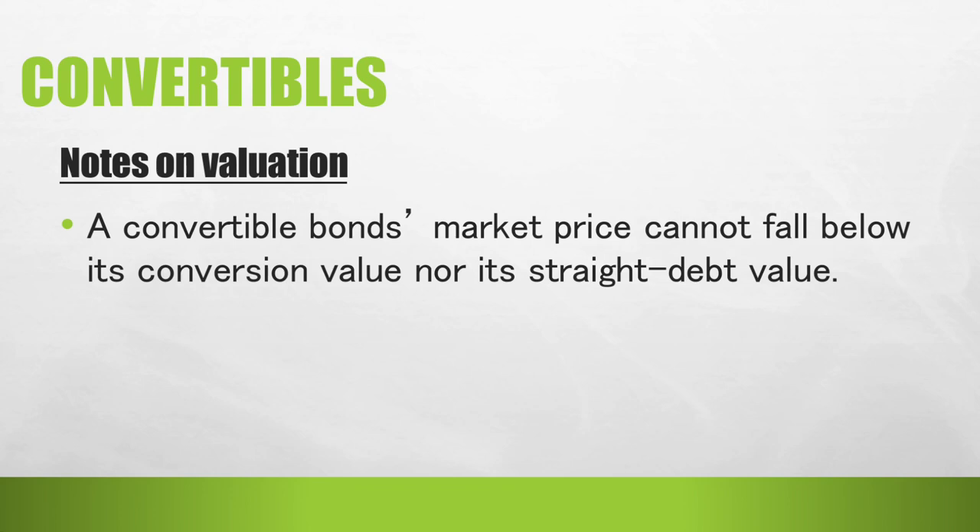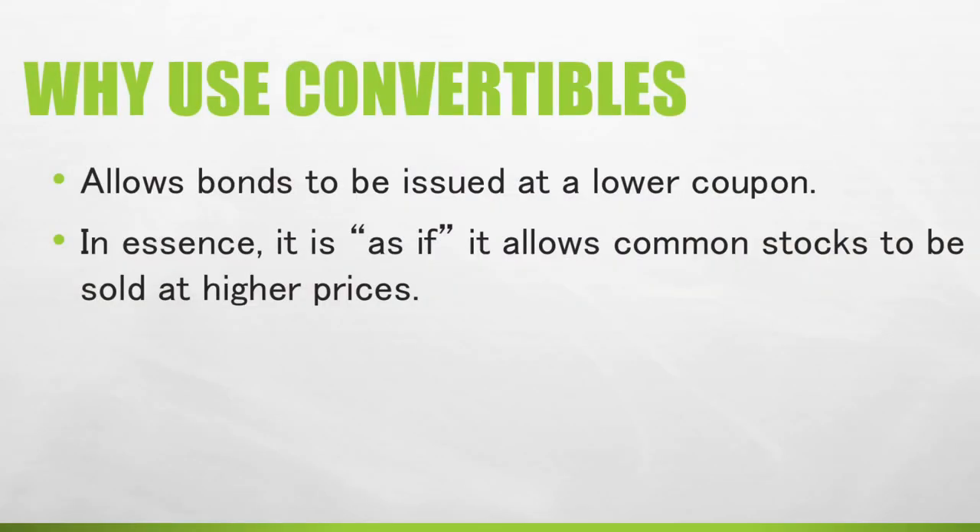An important note on the valuation of convertibles: a convertible bond's market price cannot fall below its conversion value nor its straight debt value — it should be higher than both, considering the added features convertibles offer. Why would we use convertibles? First, it allows bonds to be issued at a lower coupon, similar to warrants, as the convertible feature makes them more attractive to investors.